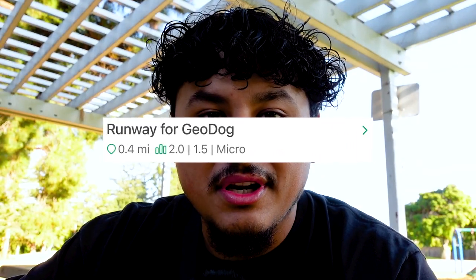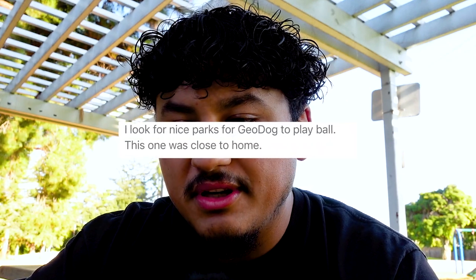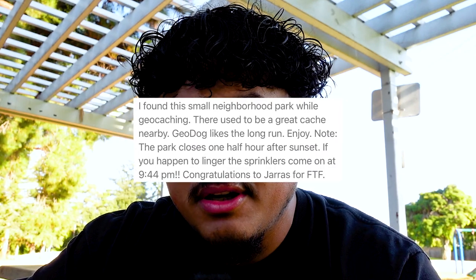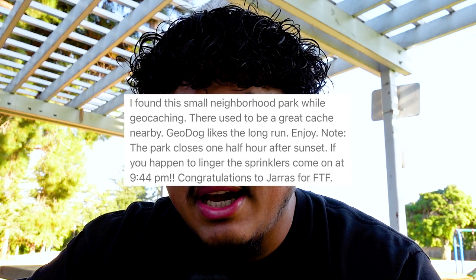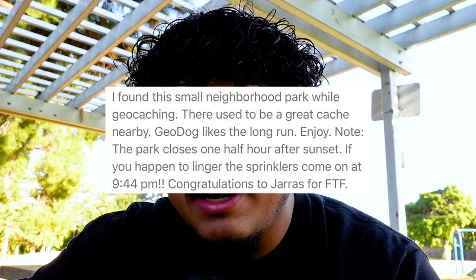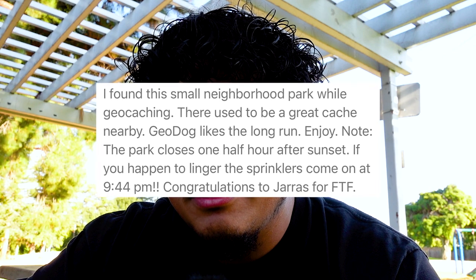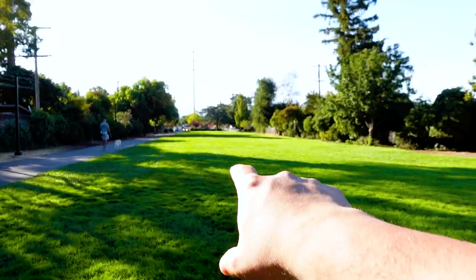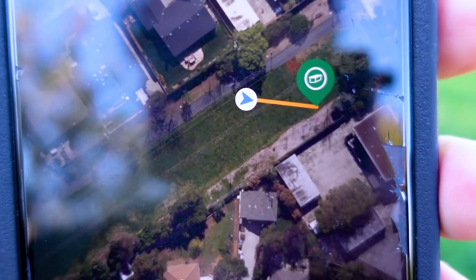It's the next day — I ran out of daylight yesterday. For this cache, it's called 'Runaway for Geo Dog' and it's at this random park I found driving around. The difficulty is 2, which is higher than the previous ones at 1.5. The description says: 'I look for nice parks for Geo Dog to play ball. This was one close to home. I found this small neighborhood park while geocaching. There used to be a great cache nearby. Note: the park closes half an hour after sunset — if you linger, the sprinklers come on at 9:44 PM.'